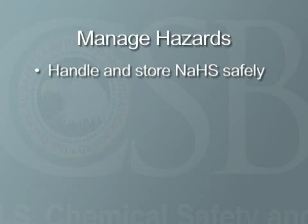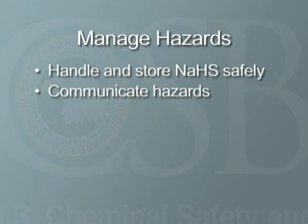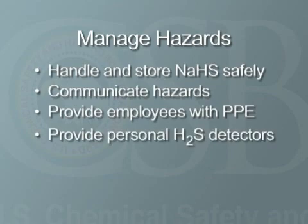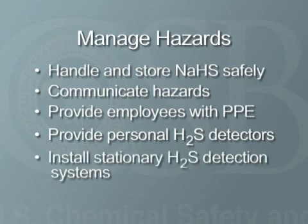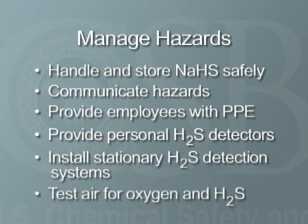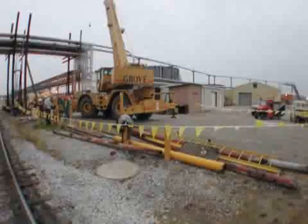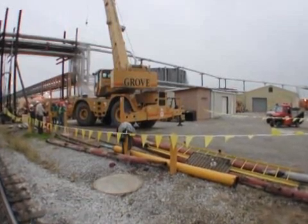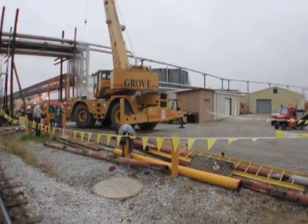For example, handle and store NASH safely. Communicate hazards to employees through MSDSs and regular training. Provide potentially overexposed employees with personal protective equipment such as chemical protective clothing and respiratory protection. Provide personal H2S detectors with audible, vibrating, and visual alarms. Install stationary H2S detection and notification systems. And test the air in confined spaces for oxygen and H2S before entering. The hazards associated with NASH require employers to establish facility-specific safe handling and storage practices and procedures for both employees and contractors.